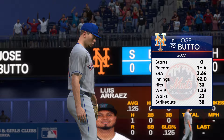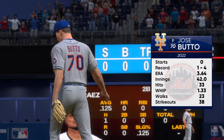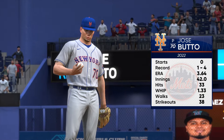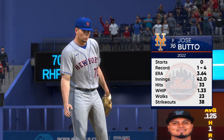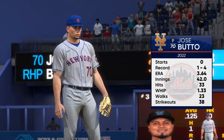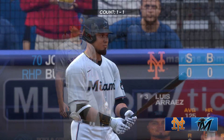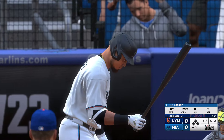Back here at LoanDepot Park, and on the hill in this one, Jose Butto. What should we keep an eye on? He really needs to be able to throw all three of his pitches for strikes. Otherwise, these hitters are going to start sitting on pitches. You've got to get the swing and miss with the curveball and move your pitches around. Don't get too comfortable on one side of the plate unless they're showing they just can't hit that spot.